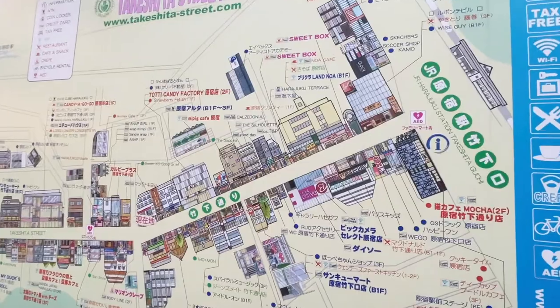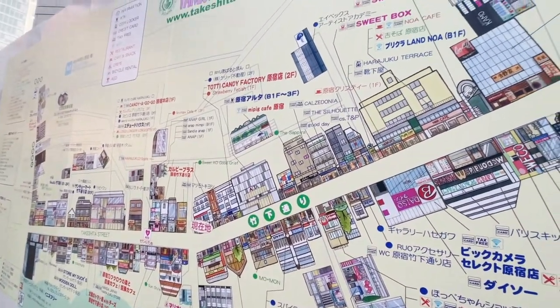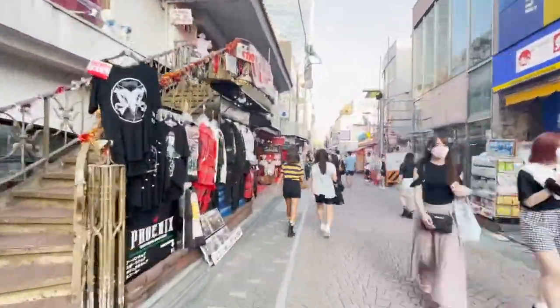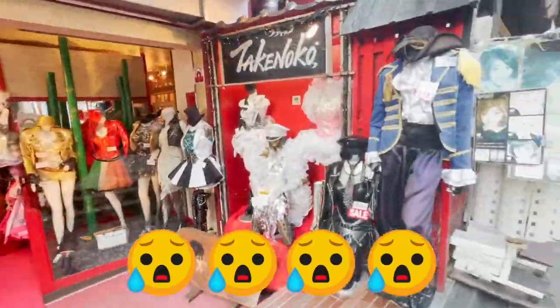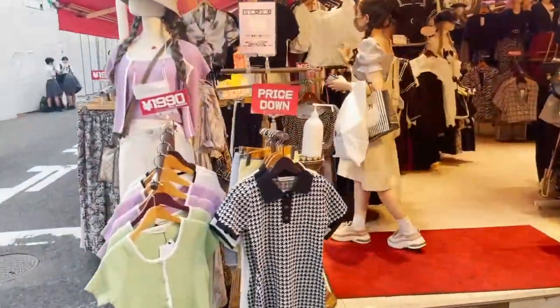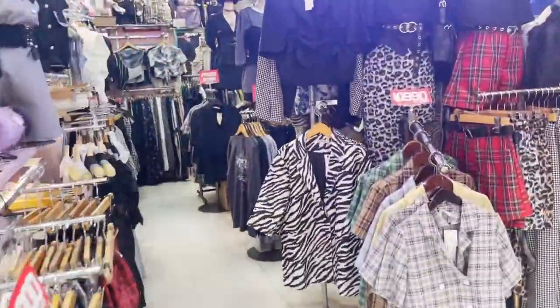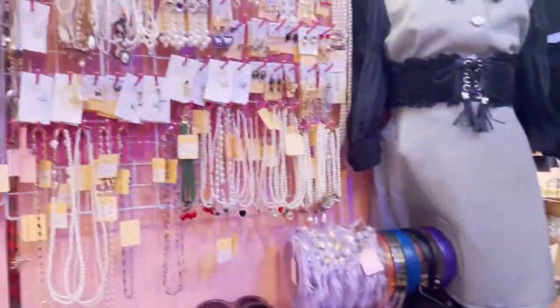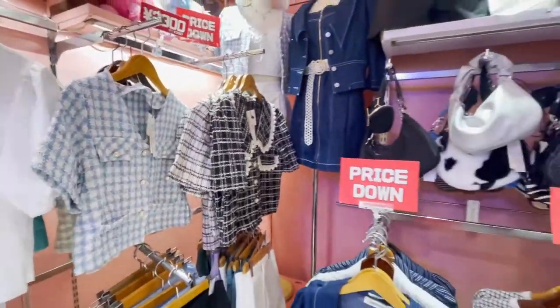Here's the map of Takeshita Street, and honestly you can spend the whole day just walking around and window shopping. I wish I could show you guys every shop, but honestly I'm already too tired at this point. This is another popular store here in Takeshita Street called Burlesque. They sell clothes and accessories that are more of a gothic yet still very cutesy style, and they do a lot of sales during transitional periods.